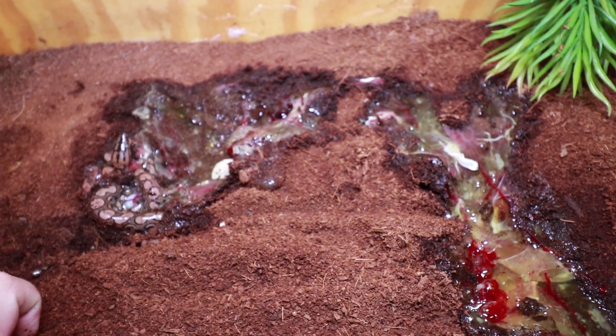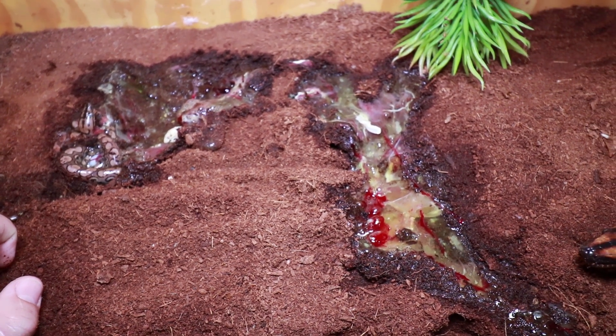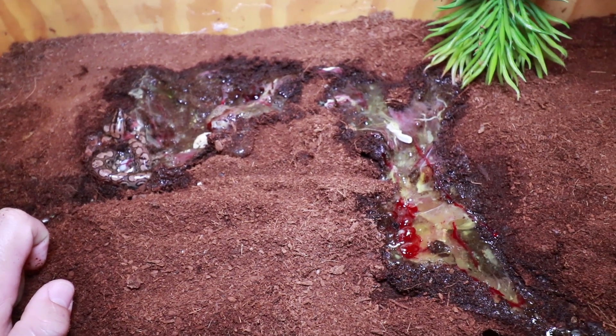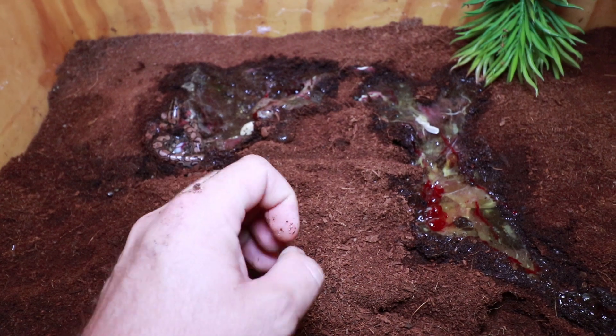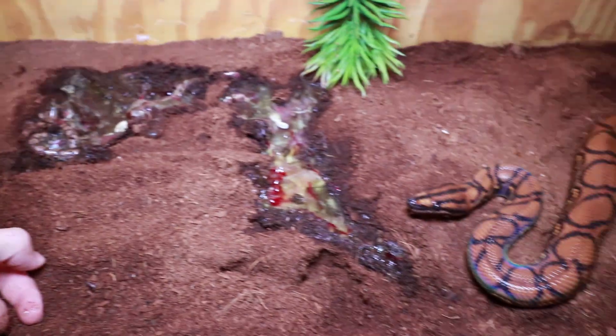100% live — that whole bunch of babies. No slugs, no stillborns. Stillborns are ones that come out dead, and slugs would be infertile eggs — they come out as little orange lumps. Very very good. Well done mom and dad.